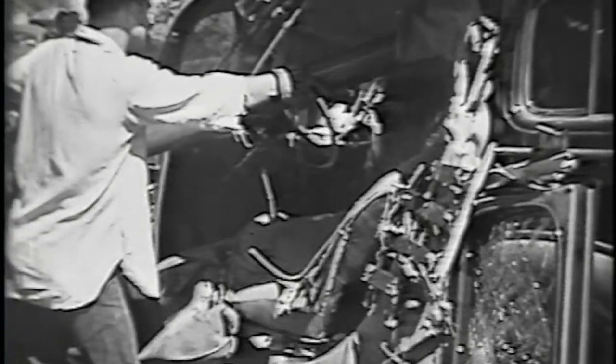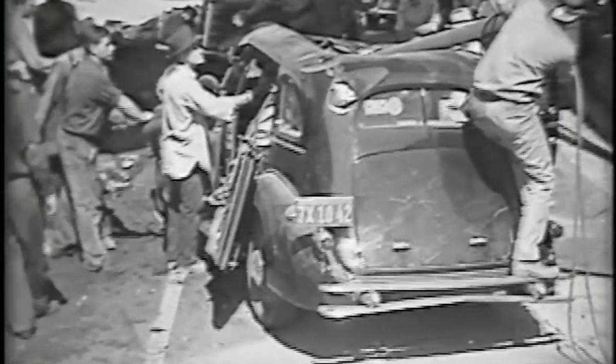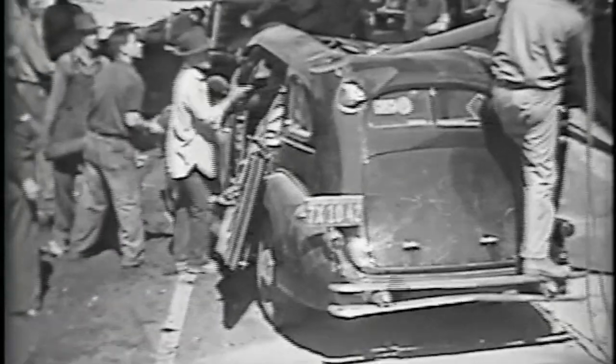Maybe someone who's good with cars can recognize that car. It's got some very interesting-looking hood right there. They're still trying to figure out how to get the pipes out, and every time I look at that, I kind of wonder what happened to the people driving the car.